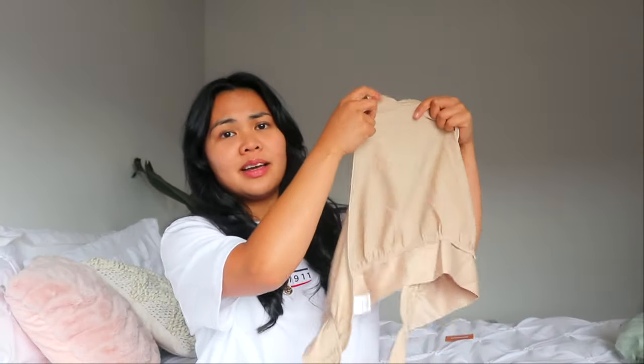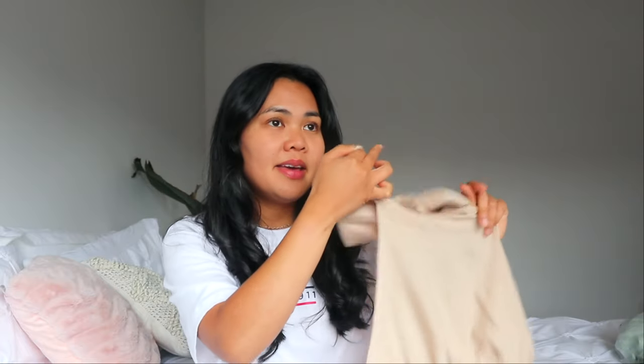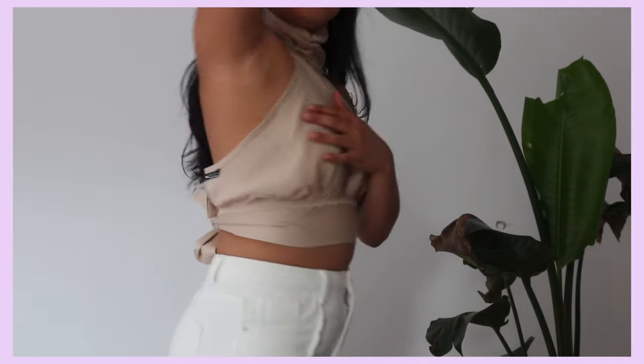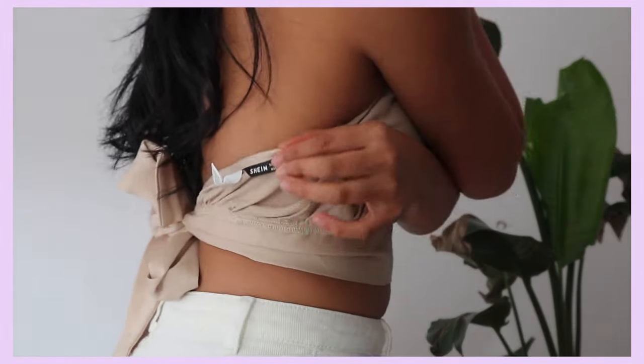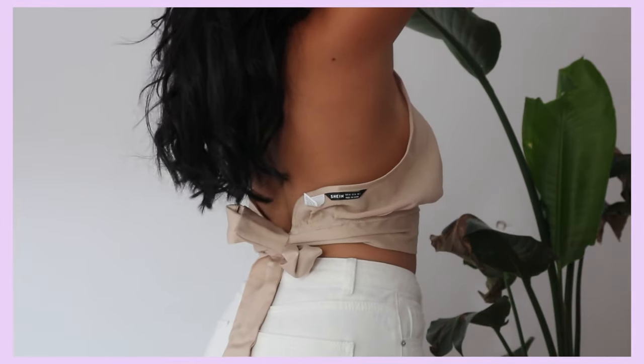I'm a bit sad about this top — I loved how it looked on the website, but it's a bit loose on the sides. Also, I wore it inside out without realizing! Another downside is there are three buttons at the neck that are really hard to do up — not practical at all. If you don't care about that though, it's actually really pretty; it just doesn't sit right on my body.